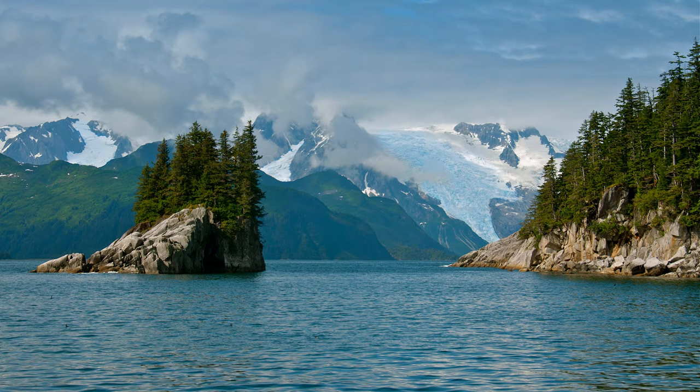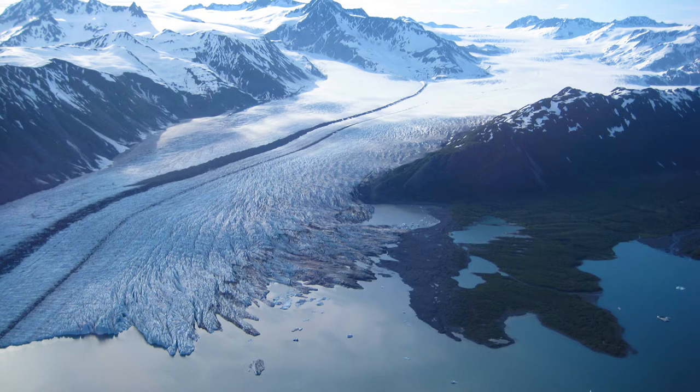Kenai Fjords National Park. Located in southern Alaska near the town of Seward, Kenai Fjords National Park is a wilderness covering around 670,000 acres of glaciated land and peninsula across the sea. Named after the fjords carved by numerous glaciers throughout the park, the Kenai Fjords are home to abundant plant and animal species. The park's unique environment and rich history makes it a popular attraction for adventurers and scientists alike looking to explore the park.